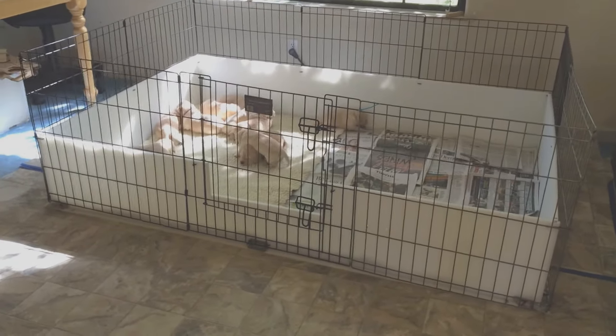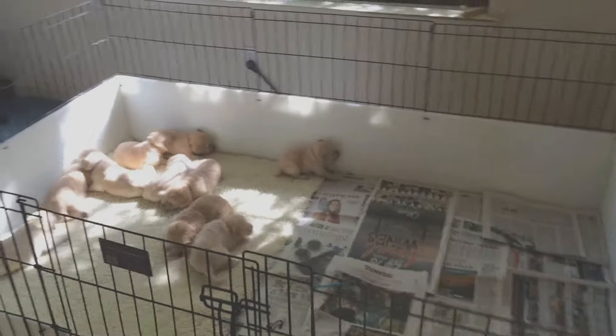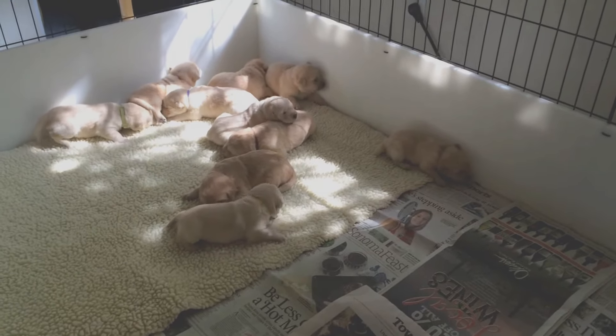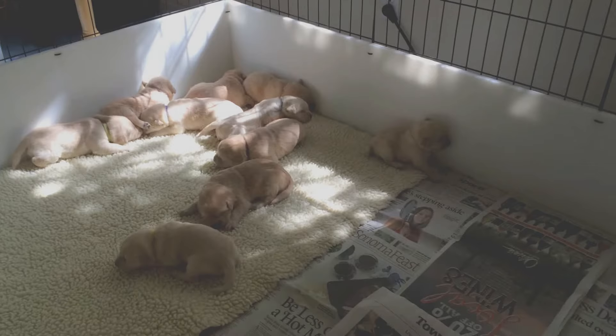The puppies are two weeks old and just this moment they have moved into their new digs. This is a four by six inch pen, kind of their box I call it, and they're starting to be more mobile.